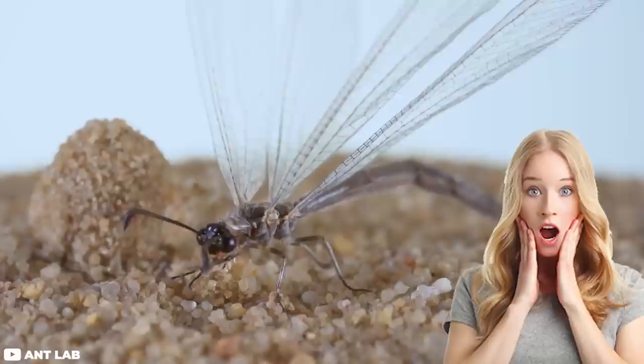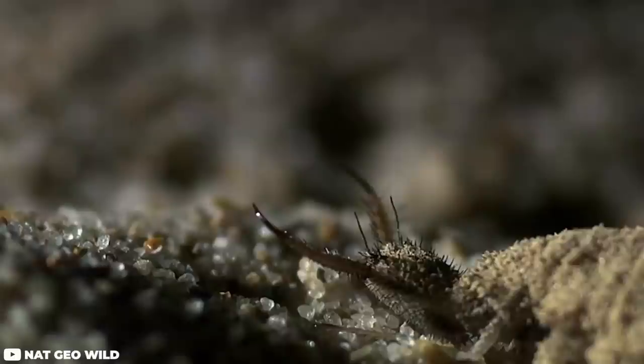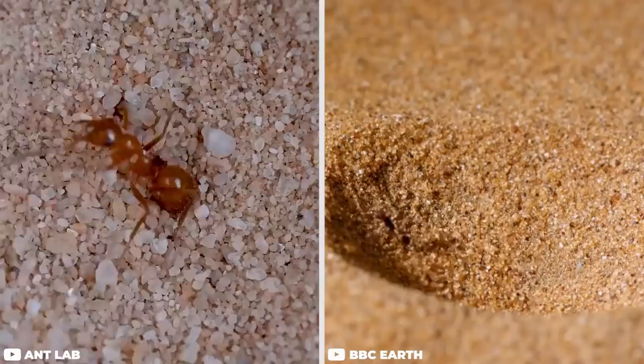Number 10: Antlion Larva. Starting off this creepy crawly list are the antlions. Though at first it might seem like your average dragonfly flying about aimlessly and minding its own business, these insects are a different story altogether when they're small. As a larva, the antlion seems to be a whole different species. Here you see a sand funnel — nothing unusual or insidious about it, but looks can be deceiving. Hiding underneath with bated breath is the larva of an antlion, waiting for prey to come near the funnel.